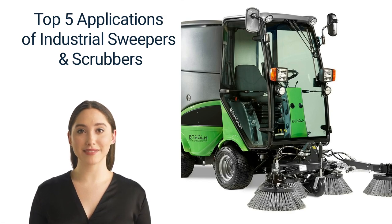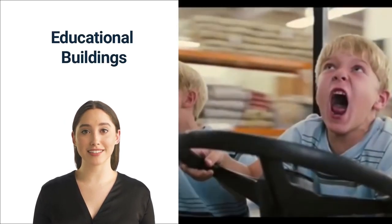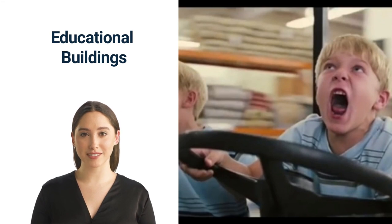Without further ado, let's dive in. Number one: educational buildings. Children are messy — there is no doubt about that. During the school day, floors are bound to get dirty. Dirt and bacteria can build up quickly without frequent cleaning. Industrial sweepers and scrubbers are great for maintaining a clean atmosphere within a school. Ride-on sweepers and scrubbers are likely the best option as schools can be quite large, though some offices or classrooms can work with a walk-behind cleaner. Industrial sweepers and scrubbers are also good for gyms, stages, and large auditoriums.